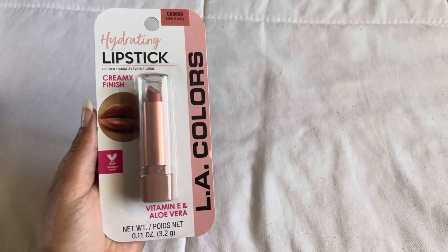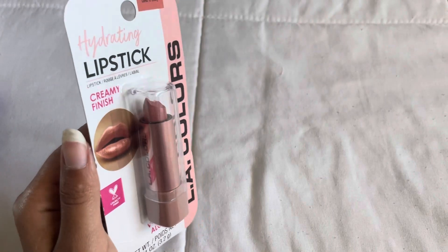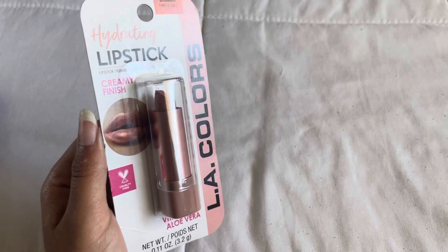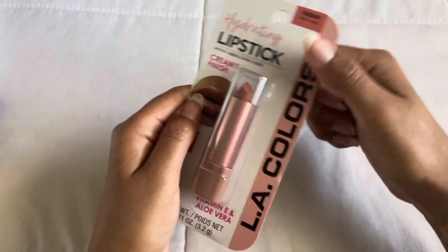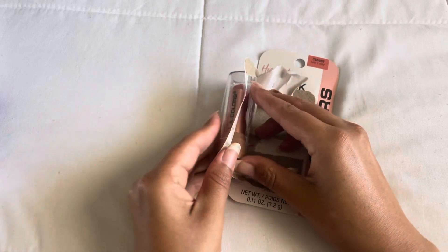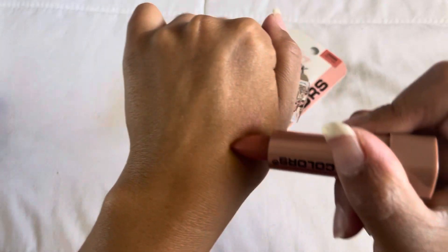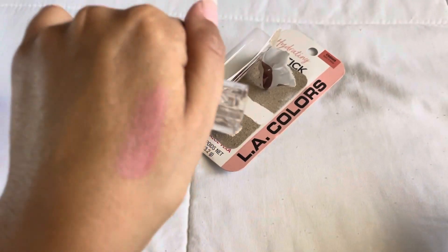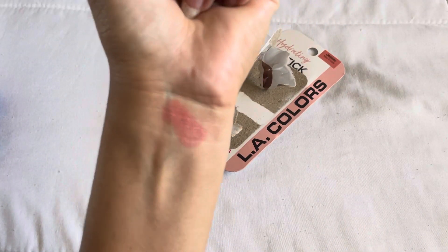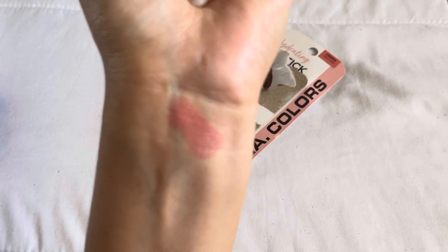Another thing I found in the makeup section was this LA Colors Creamy Finish Lipstick in the shade Take It Easy. I thought it was so pretty — on the packaging it almost looks metallic. Swatched on my arm, it's really really pretty. It's a little hard to see on my skin since I'm a bit tan right now, but it almost reminds me of a MAC lipstick I have in the shade Kind of Sexy.